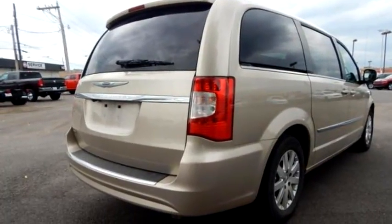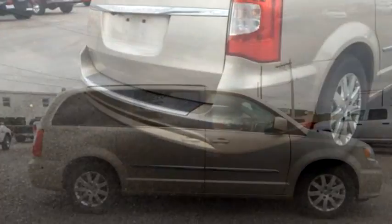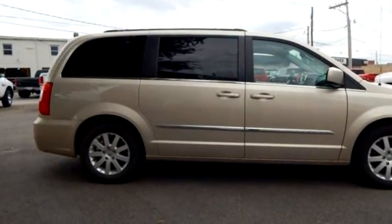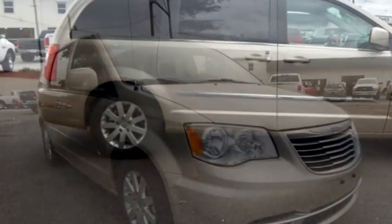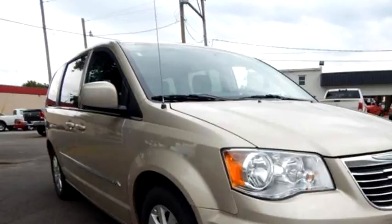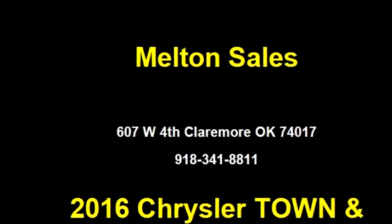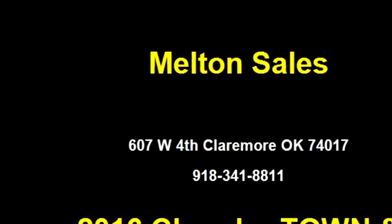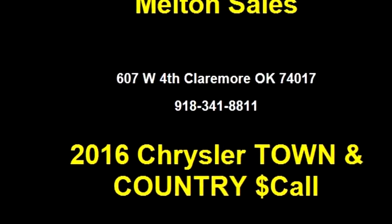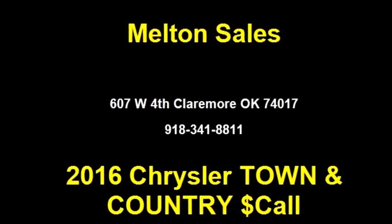Melton Sales proudly presents this 2016 Chrysler Town and Country Touring. The body style is PB, transmission is automatic, exterior color is beige, interior color is black, and engine size is 3.6 liter 6 cylinder. Please come visit us at 607 W 4th, Claremore, Oklahoma 74017, or give us a call at area code 918-341-8811.